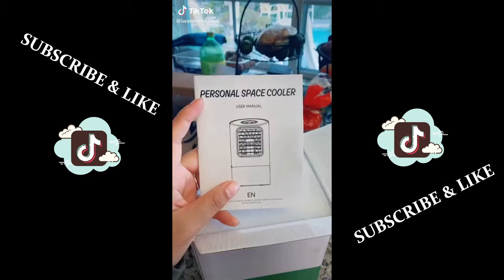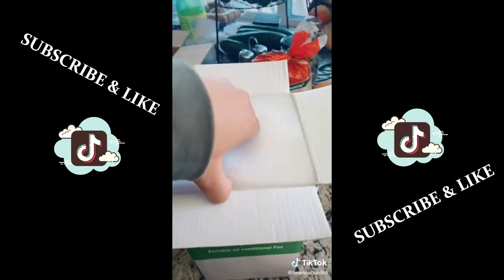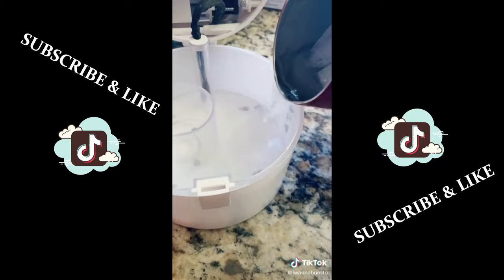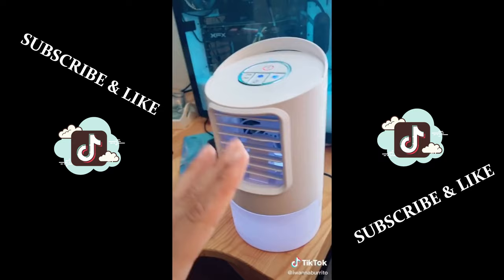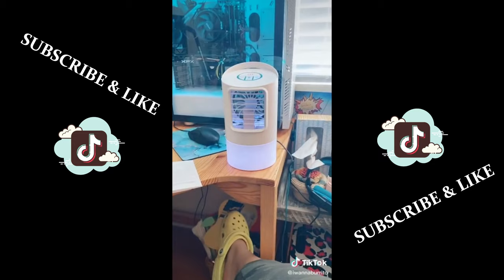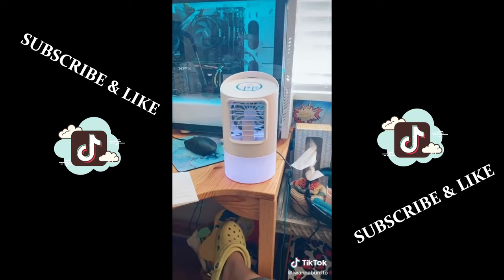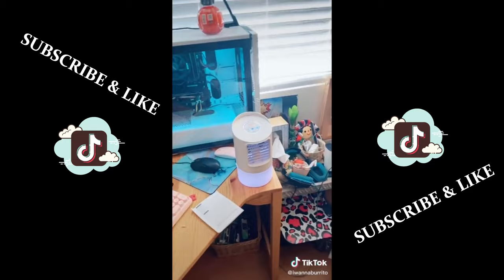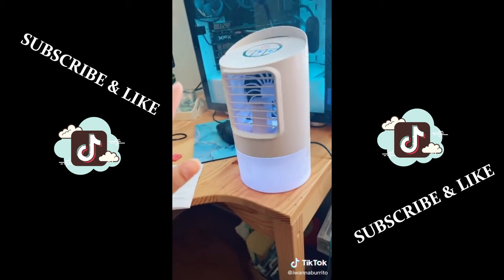TikTok made me buy it — it's basically just a tiny cooler and you put ice in it and supposedly it keeps your room cool. It is literally so tiny. I'm putting ice in — it's not supposed to go past the fill line. It actually feels really good and refreshing, cooler than a normal fan. I bought it specifically because someone said it cooled down their entire room, and I have a really hot room because the sun hits it during the day. The longest it'll last is four hours since the ice melts. After about 20 minutes, it genuinely made my room like 10 degrees cooler. I got it on Amazon for $52 and it came in like four days.